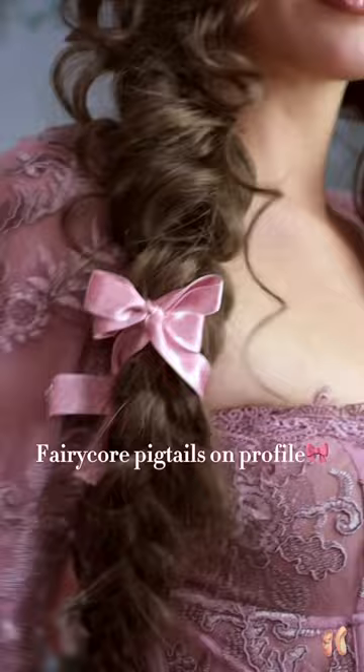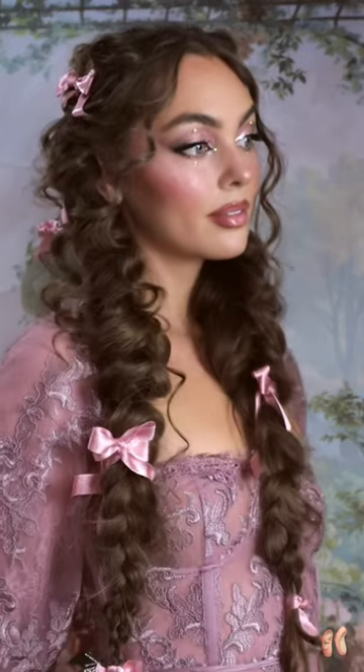Look at that shine — so ethereal. This hairstyle is also on my page and super cute for the holidays. Would you try this look?